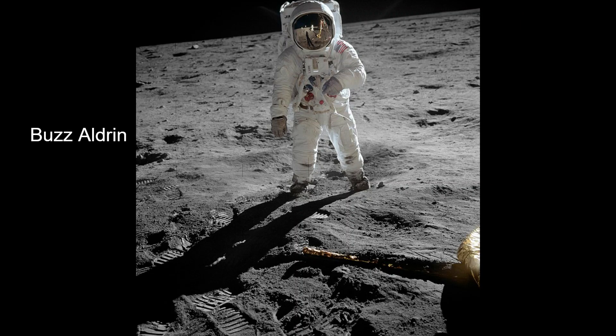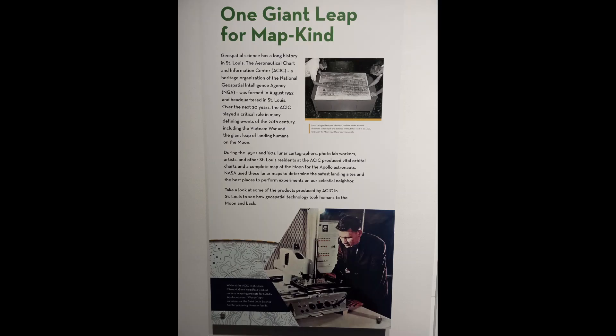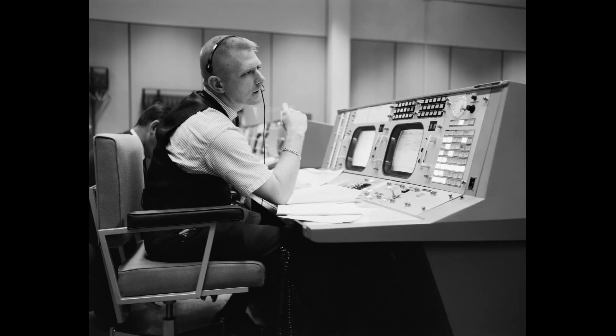Buzz Aldrin was second. Gene Krantz was the flight director. He went to St. Louis University.